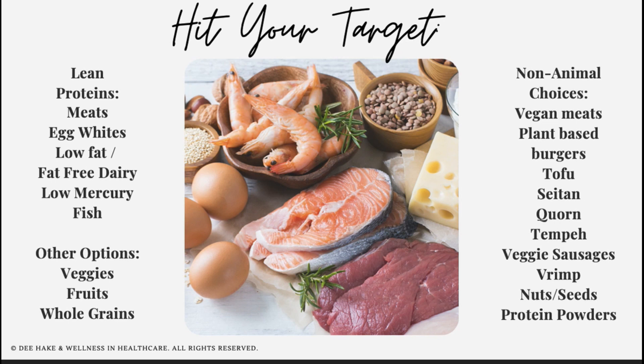Lean protein sources include things like meat, egg whites, low-fat or fat-free dairy options, clean low-mercury fish, vegetables, fruits, and even whole grains. These are also a great way to ensure that you're getting extra fiber. A fiber and protein combo will help you stay full and satisfied throughout the day.